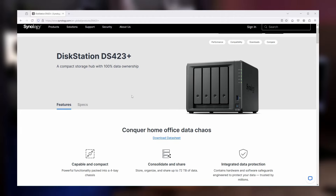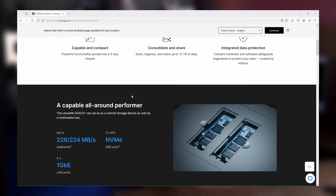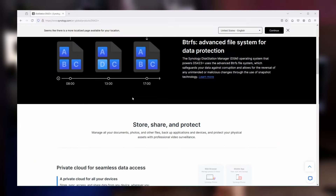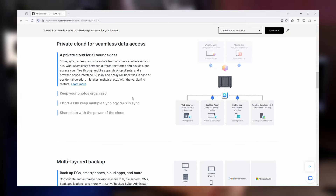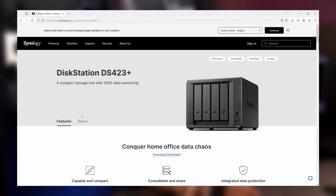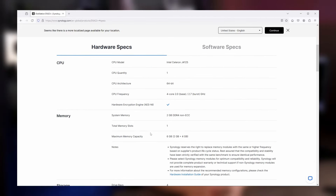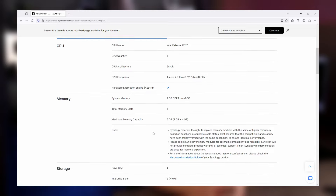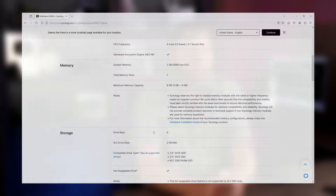The DS423 Plus NAS is a 4-bay NAS, supports up to 72TB of space, has two NVMe slots for an M.2 SSD, 2GB Ethernet ports, has an Intel Celeron J4125 processor, 4 cores, and 2GB of DDR4 RAM, expandable up to 6GB.